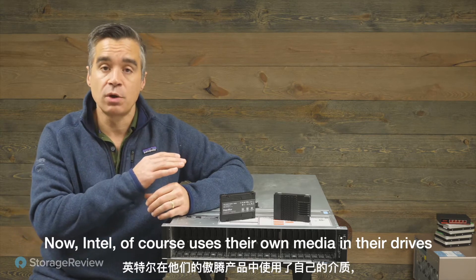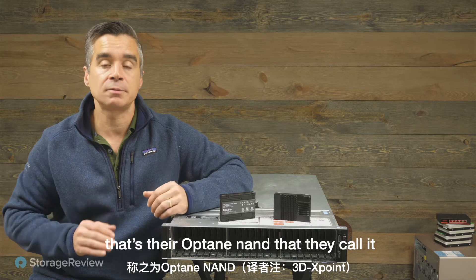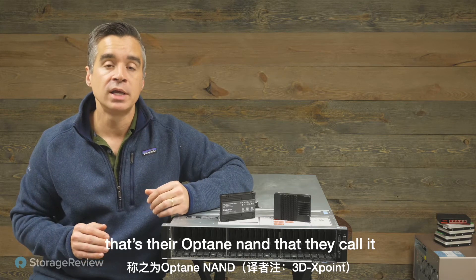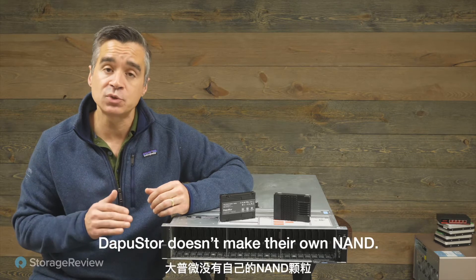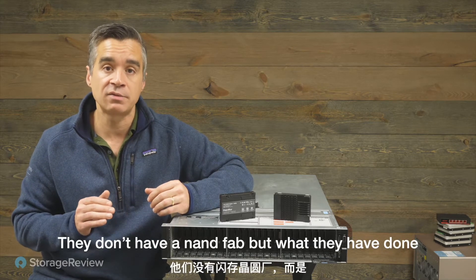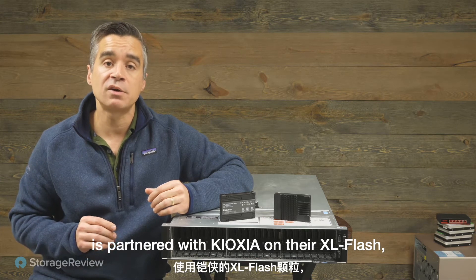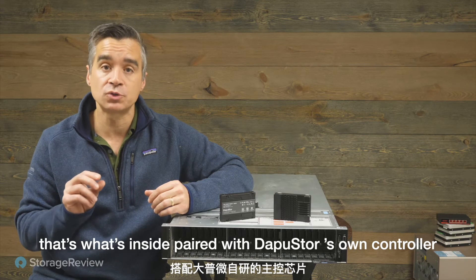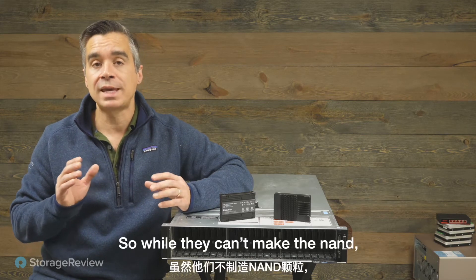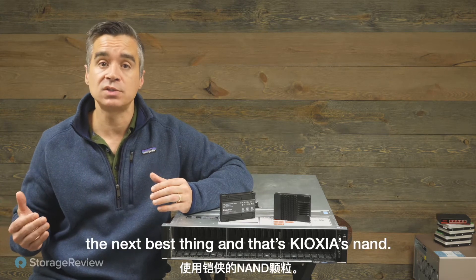Intel of course uses their own media in their drives — their Optane NAND — and that gives them a production advantage. DapuStore doesn't make their own NAND; they don't have a NAND fab. But what they have done is partnered with Kioxia on their XL Flash, which is what's inside, paired with DapuStore's own controller and firmware. So while they can't make the NAND, they've bought the next best thing — Kioxia's NAND.